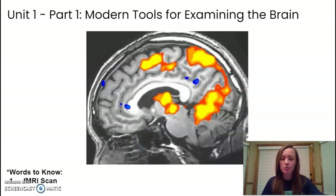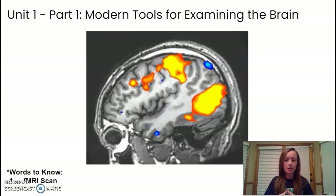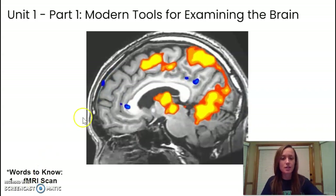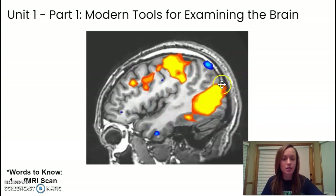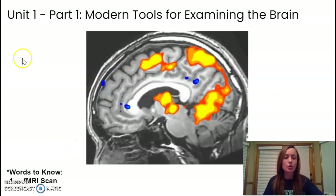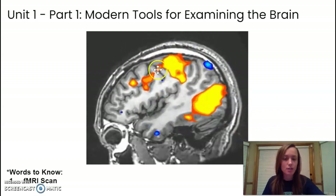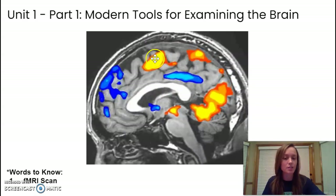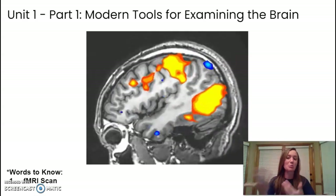The next type of brain scan is an fMRI, or functional MRI. The functional MRI is much like a combination of the MRI and the PET scan. So you can see the soft tissues very clearly like an MRI, but you can also see localized activity like a PET scan. The fMRI is like the best of the PET scan and the MRI together.